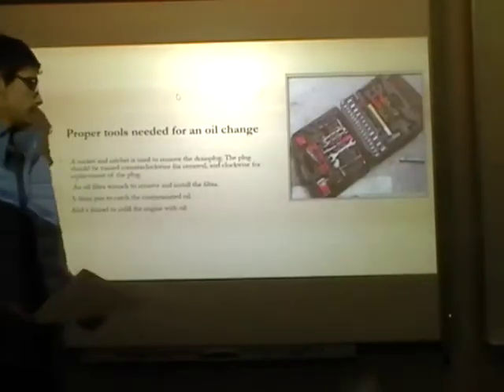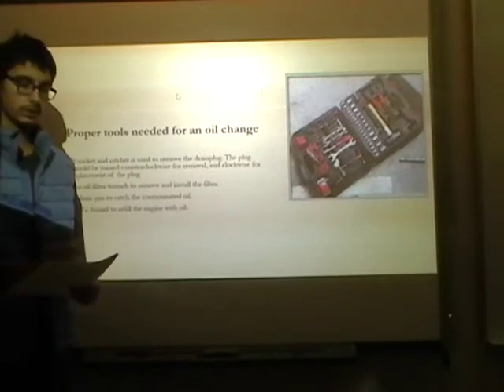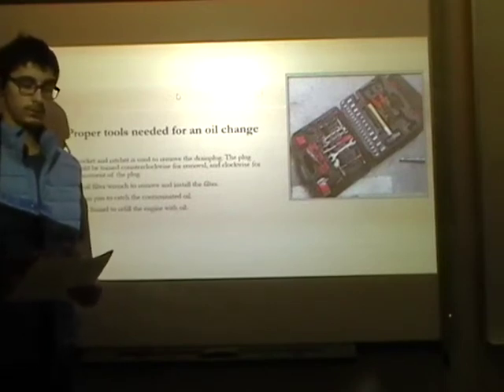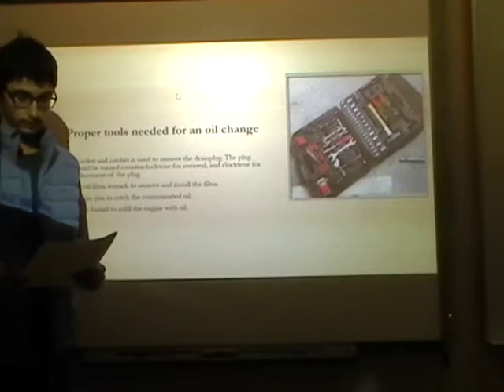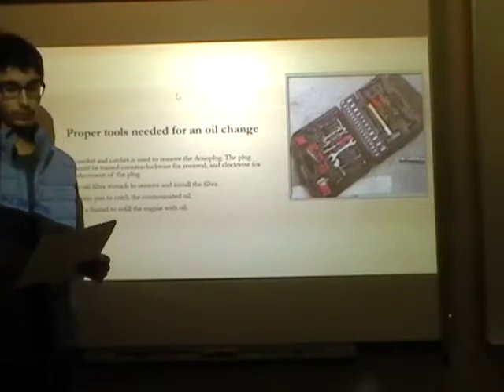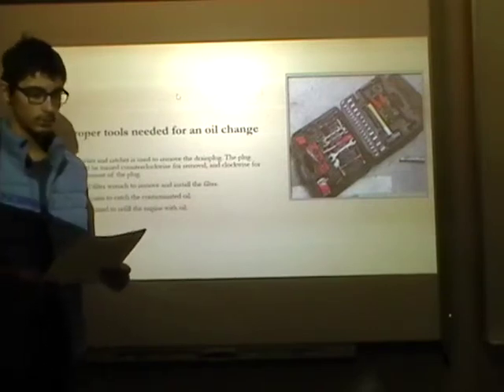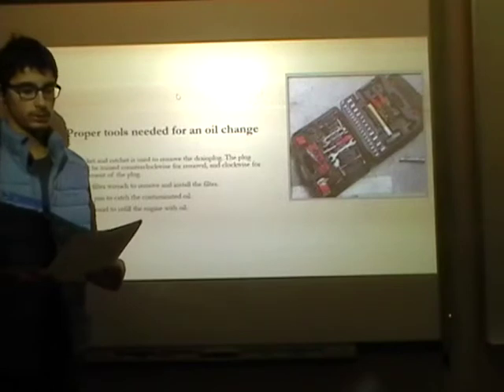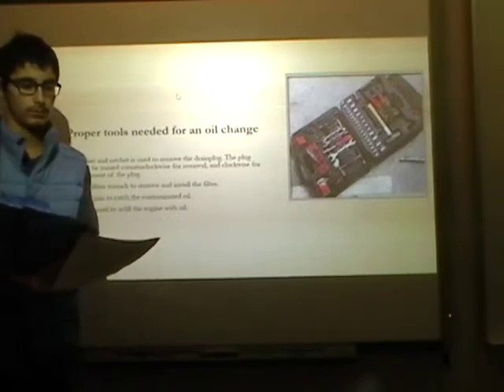The proper tools needed for engine oil changes are the socket or ratchet for removal of the drain plug. The plug should be turned counter-clockwise for removal and clockwise for replacement. An oil filter wrench, if needed, to remove and install the oil filter.